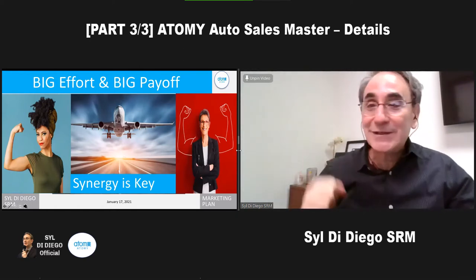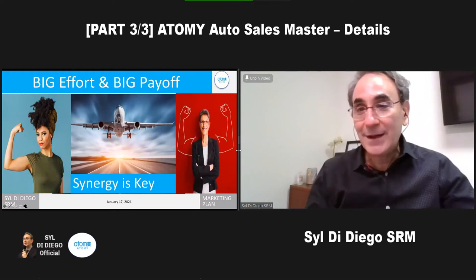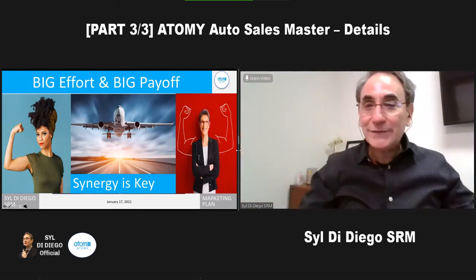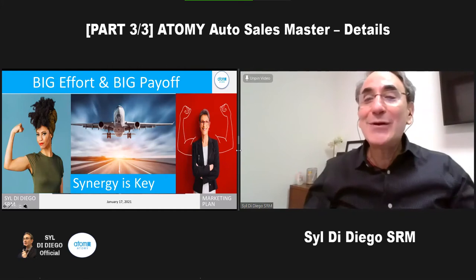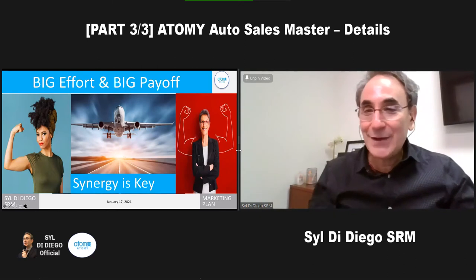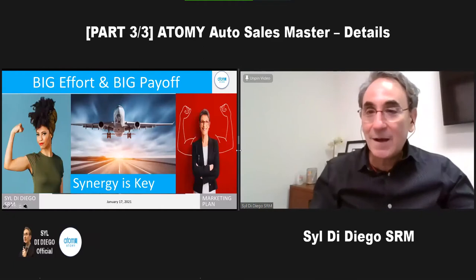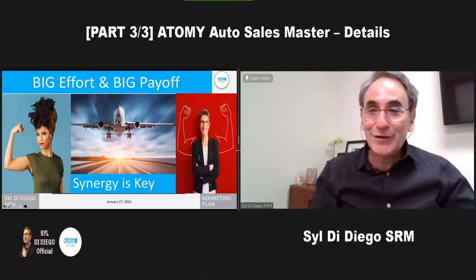When you reach the auto sales master, and then the auto diamond master, it is such a rewarding thing. Envision yourself as a Royal Master looking back five years from that day forward, and you're going to look at yourself today and know it was worth it. The system is simple — you have the notes, you have the videos. Just keep at it. Use your power, use your synergy. I wish you all very good success this month and the coming months as you ramp up and fly to your destination of financial freedom and auto sales master.